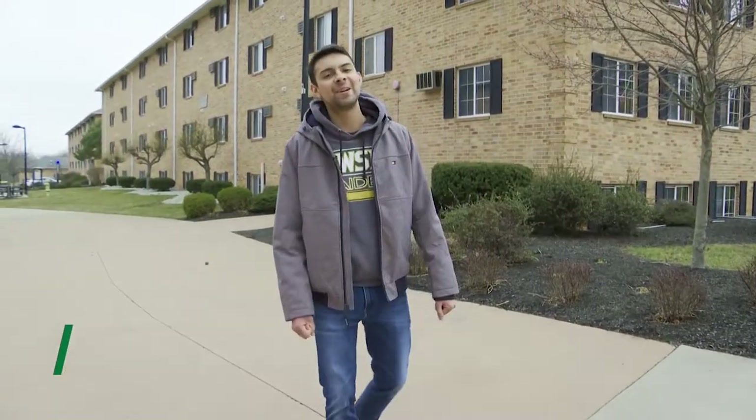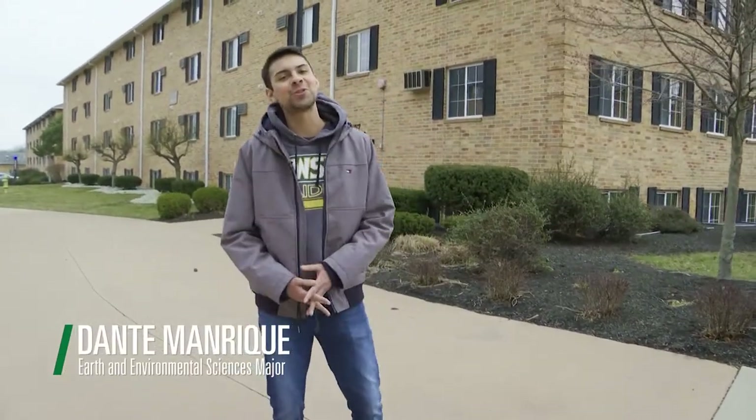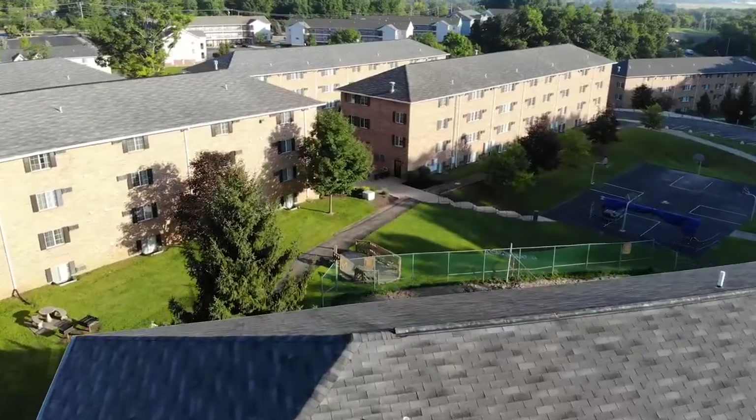Hey guys, my name is Dante. I am a junior and an international student here at Wright State, and I'll be showing you a little bit about the dorms here on campus.